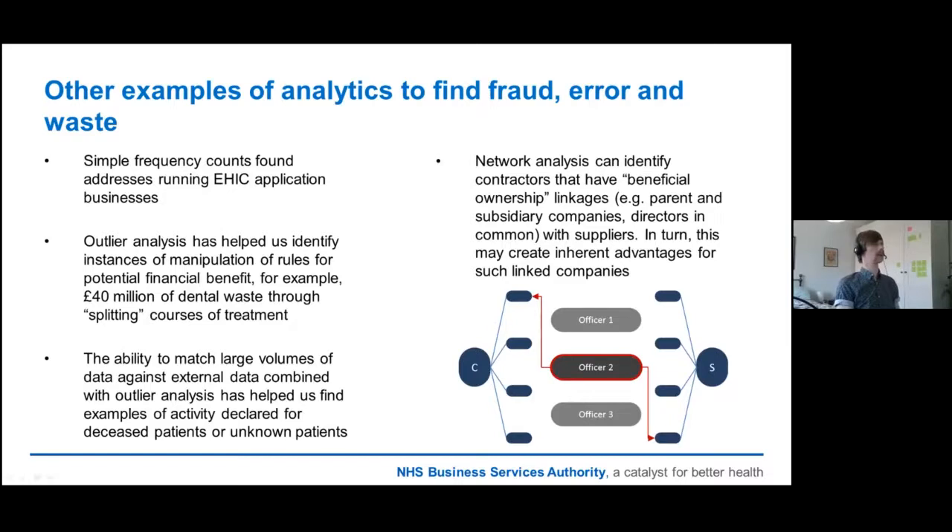Other examples of analytics to find fraud, error and waste include the bending of rules within dental activity — people splitting courses of treatment, potentially giving out things like mouth guards when they weren't really needed. We found activity declared for deceased or unknown patients, and we've been using network analysis to look at contractors and suppliers who essentially have the same director in charge of both companies doing business together, which may not be entirely fair.